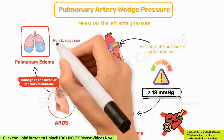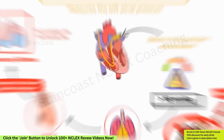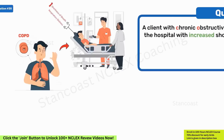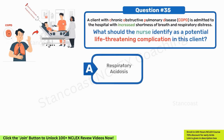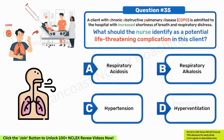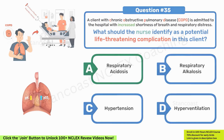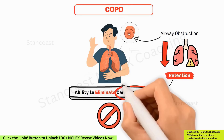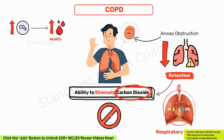A client with COPD is admitted with increased shortness of breath and respiratory distress. What should the nurse identify as a potential life-threatening complication? A. Respiratory acidosis. B. Respiratory alkalosis. C. Hypertension. D. Hyperventilation. The answer is A, respiratory acidosis. In individuals with COPD, the ability to eliminate carbon dioxide is compromised due to airway obstruction and reduced lung function. This leads to CO2 retention, causing respiratory acidosis. Elevated carbon dioxide levels result in increased blood acidity, posing a risk of life-threatening complications such as respiratory failure and respiratory arrest. Healthcare providers must promptly address respiratory acidosis in COPD patients.